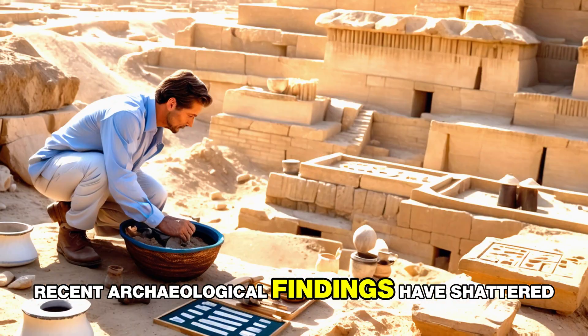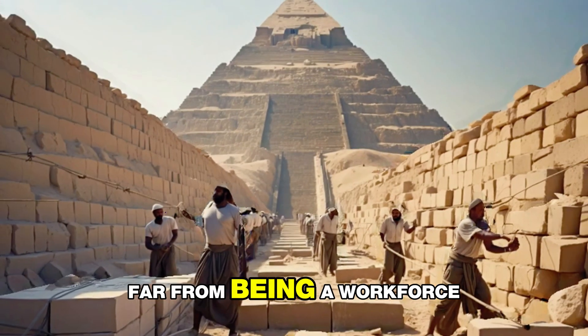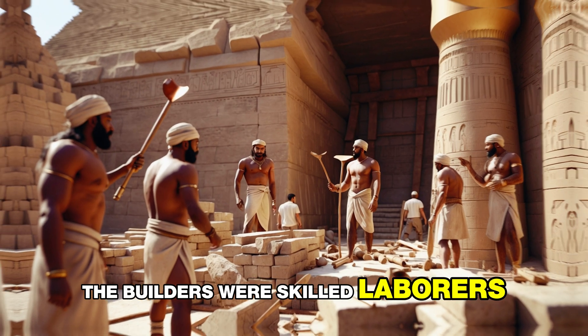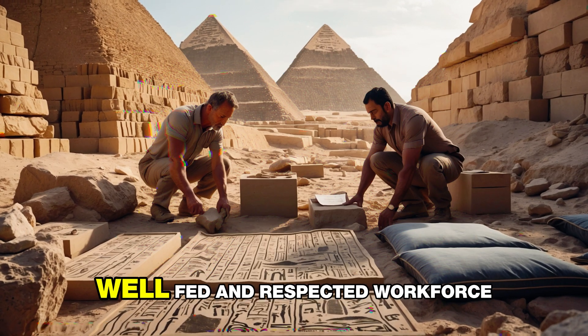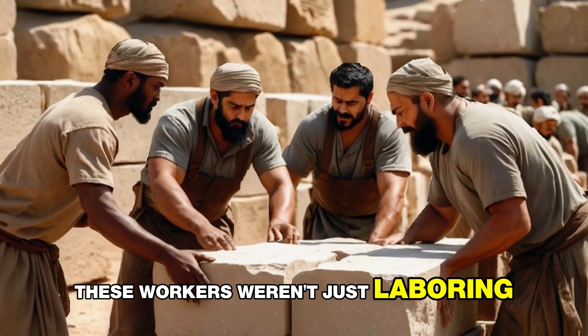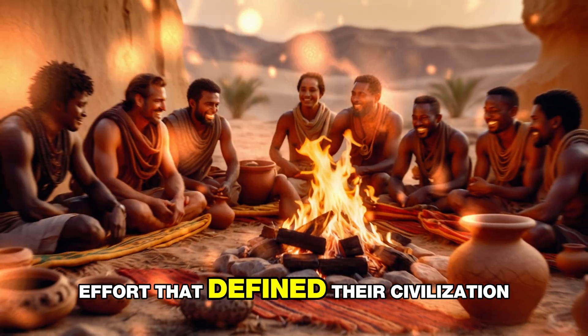Recent archaeological findings have shattered old myths about who built the pyramids. Far from being a workforce of enslaved people, the builders were skilled laborers who lived in nearby workers' villages. Evidence of bread ovens, medical care, and butchered cattle bones paints a picture of a well-fed and respected workforce. These workers weren't just laboring for survival — they were part of a monumental effort that defined their civilization.